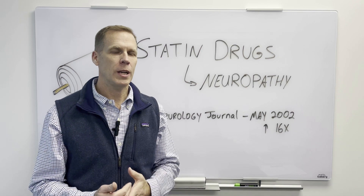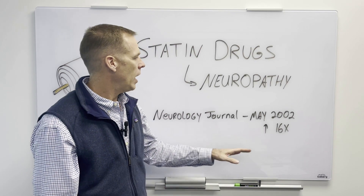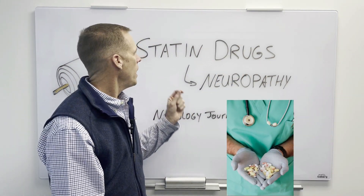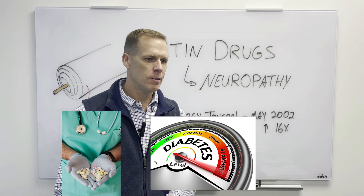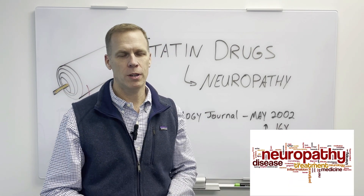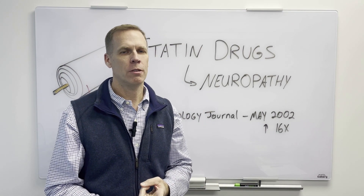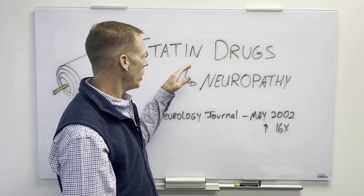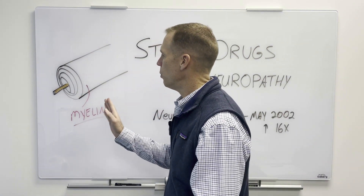So, cholesterol-lowering medication — you might wonder why that would cause neuropathy. In my opinion, if you were taking a statin medication and you're also a diabetic, the chances of you getting neuropathy are just through the roof. If you have diabetes and you're taking a statin medication, the chances of getting neuropathy are crazy high. But just taking a statin medication alone, the chances go up 16 times, or 1600%. And I want to show you why that is.